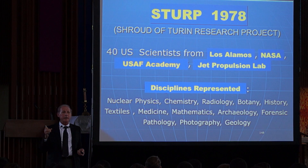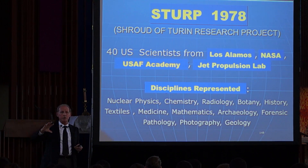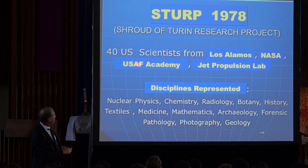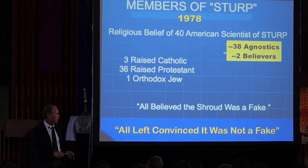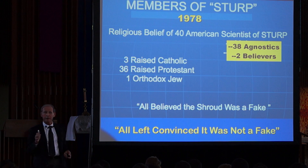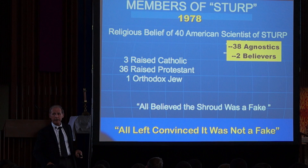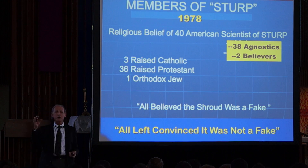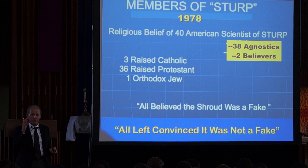Because of the 3D image, the Vatican was impressed with American science and trusted them to examine the shroud. They formed a team in 1978 — 40 American scientists from Los Alamos, NASA, the Air Force Academy, and the Jet Propulsion Lab, representing all disciplines of science. Interesting — their belief going in was that it was fake. 38 were agnostic scientists, two were believers; three were raised Catholic, 36 Protestant, one was an Orthodox Jew. They thought they'd have good Italian food and come back saying the shroud was fake. When they left, they did not say it was authentically the burial cloth of Christ — they said it is not fake.